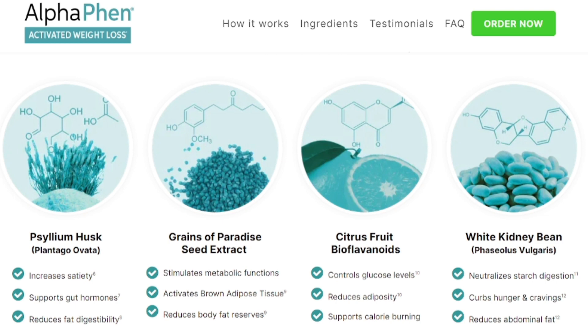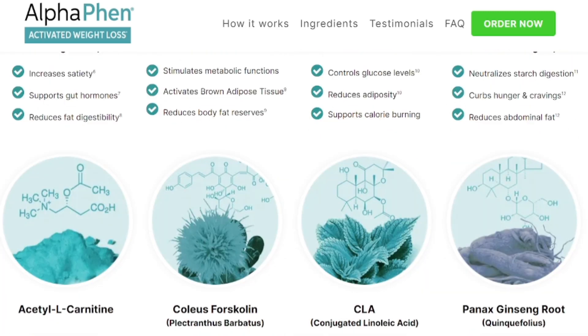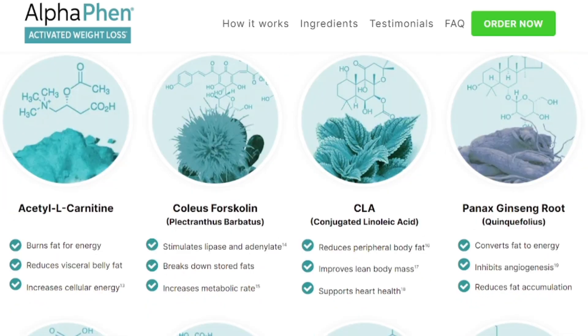Hi, my name is Alana and today I will talk to you a little about AlphaFen. Before actually buying this product, pay close attention to what I will warn you in this video. I have some important warnings to preserve your health, so stay tuned and let's go.